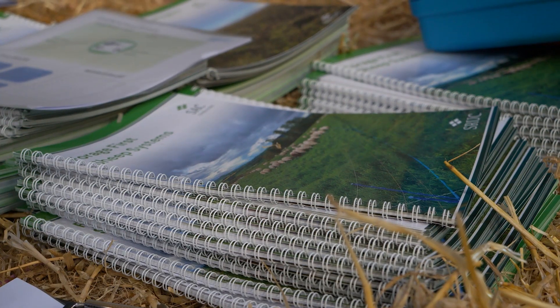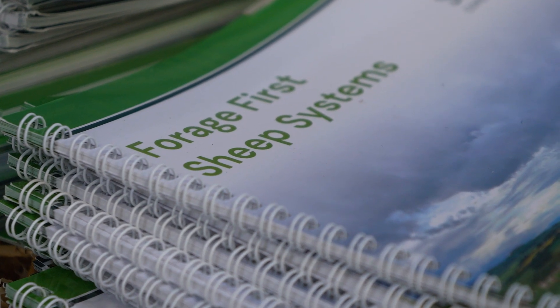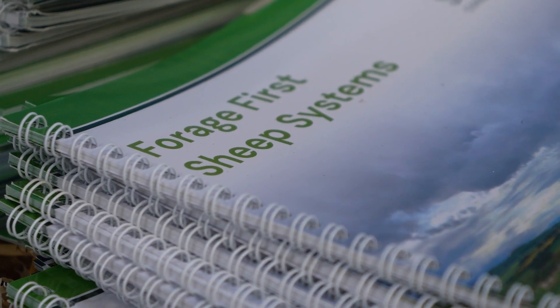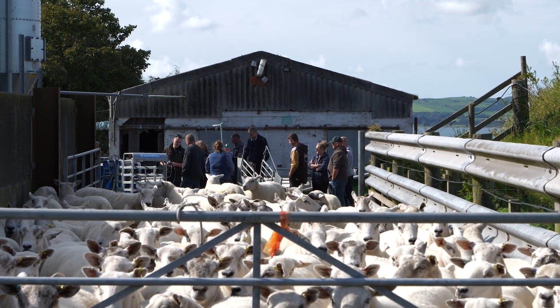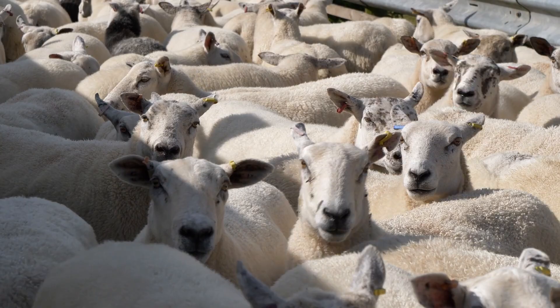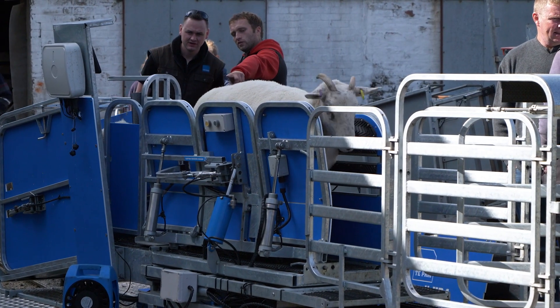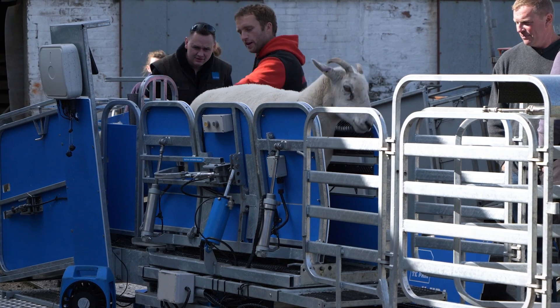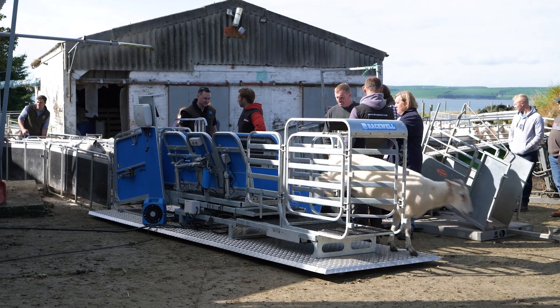I'm Lorna Galloway, I'm an Agricultural Consultant in the Stranraer office for SAC Consulting. Today we're on farm just outside Stranraer talking about simplifying our sheep systems. Our key focuses today are going to be on health planning, making our flocks more sustainable, and we're also looking at handling systems — how we can use different setups and technology to make our lives easier but also make our systems more efficient.